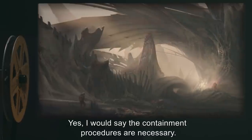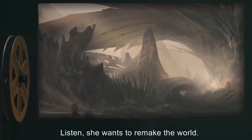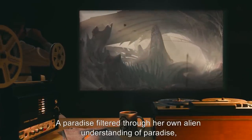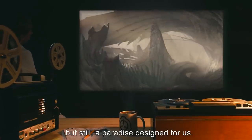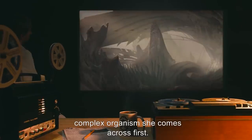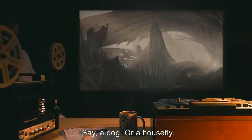Yes, I would say the containment procedures are necessary. Listen, she wants to remake the world into a paradise. A paradise filtered through her own alien understanding of paradise, but still, a paradise designed for us — for humanity. She would be happy to make a paradise for any sufficiently complex organism she comes across first. Anything with a complex enough mind to accept her. Say, a dog, or a housefly. If she breaches again, we have to be there first.